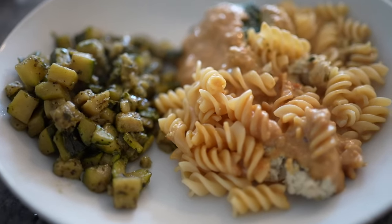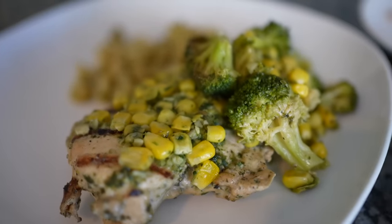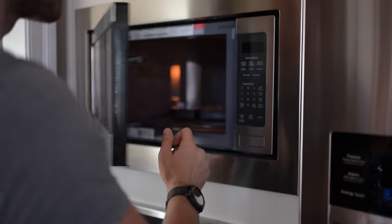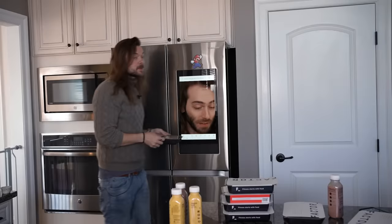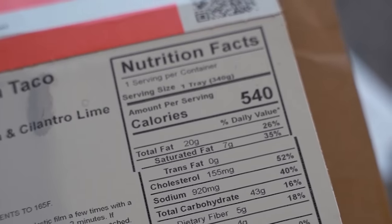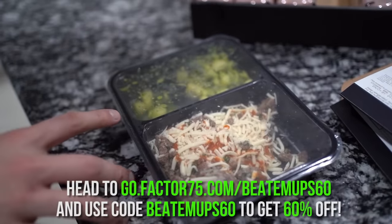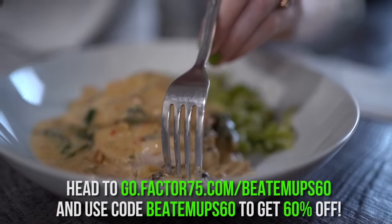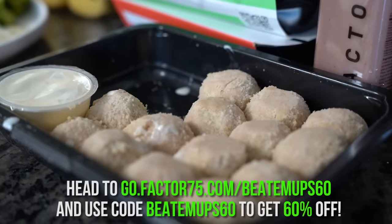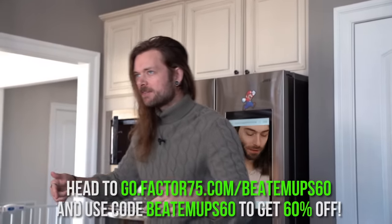When it gets closer to the holidays, I won't have to cook as much. Factor offers 34 meals per week with 36 add-on options, like juices, smoothies, snacks, and so much more. There's no prep, no mess. The low-calorie option specifically, each meal is about 500 calories. Head to go.factor75.com/beat-em-up-60 and use code beat-em-up-60 to get 60% off your first Factor box. Grab and eat, no heating required. Link down below. Appreciate Factor for sponsoring.